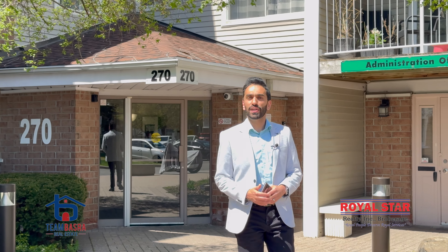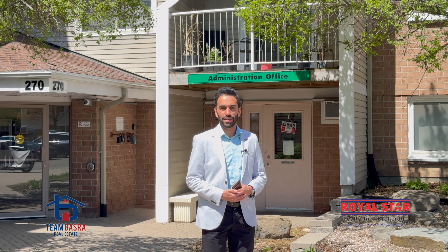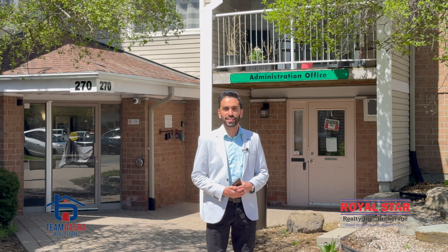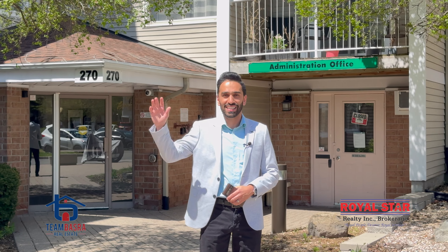Hello everyone, this is Mandi Basra, broker with team Basra Real Estate. Today we are very close to Ottawa downtown and I'm going to show you my newest listing at 270 Brittany Drive. It's a wonderfully upgraded condo that has two bedrooms and one bathroom — and don't miss out the balcony as well. Alright, let's go inside and check it out.